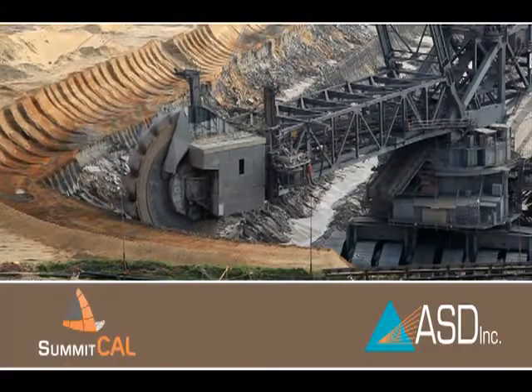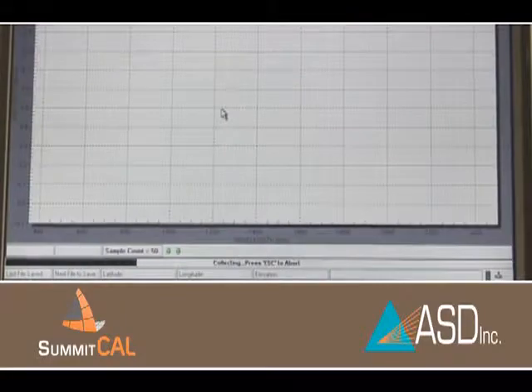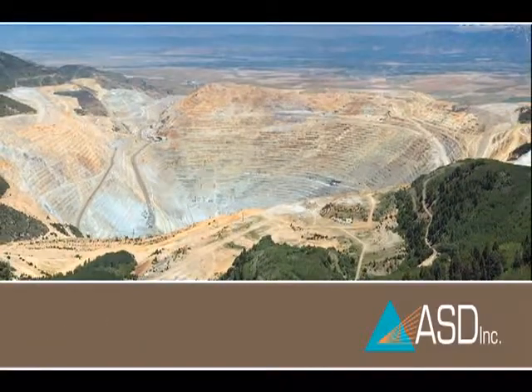ASD's Summit Cal Solutions team is working with mining operations to develop calibration models that leverage lab analysis to produce immediate information about ore samples. Analysis that used to take days now takes minutes or less. One copper mine now measures nearly 1,000 samples a day with less than 24-hour turnaround, something never before possible.